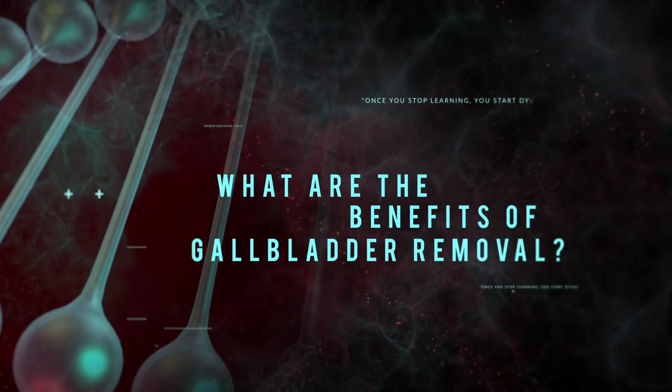What are the benefits of gallbladder removal? Gallbladder removal is done for symptomatic gallstones. A patient who comes for removal typically has pain, back pain, shoulder pain, and may sometimes have nausea or vomiting. These problems should go away after surgery.